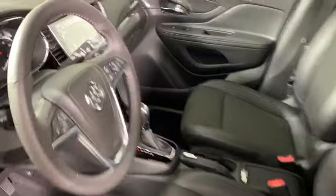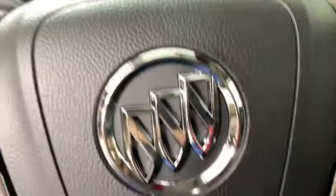trip computer, tachometer, remote keyless entry, panic alarm, brake assist, power driver's seat, rear window wiper, driver vanity mirror, front reading lamps.